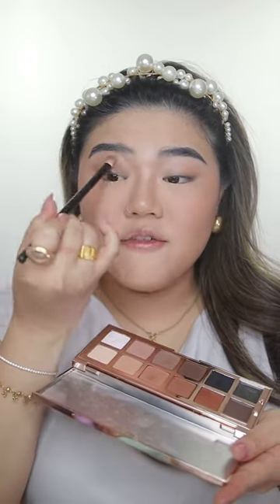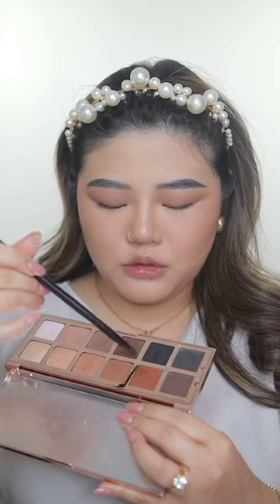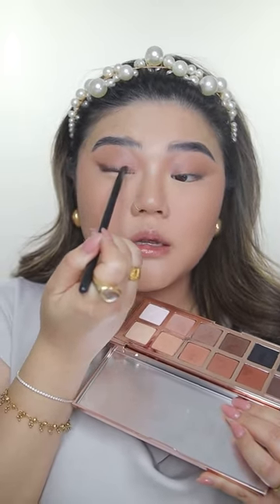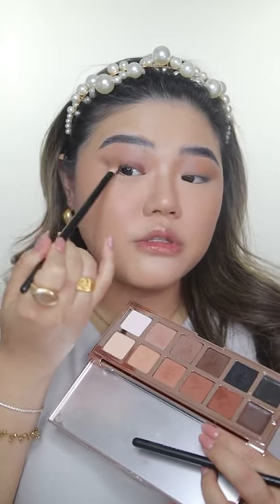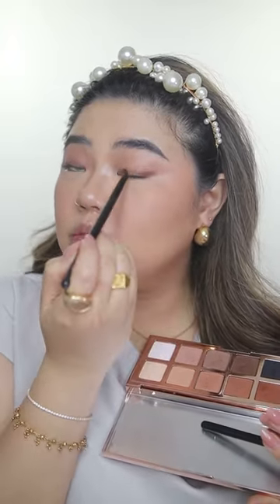Moving on to my eyes — I'm going to be using Patrick Tarr's eyeshadow palette. I love this palette so much; it has warm and cool tones, it's just perfect. I like to mix both warm and cool tones. They're so pigmented, easy to blend, perfect for everyday, day, or night looks — even a smoky eye. This is the only eyeshadow palette you'll ever need on a daily basis. I'm going to apply it here to give a little wing, add a tiny bit of product, and then blend it out with the same brush. I like doing this to add a little dimension to my eyes.